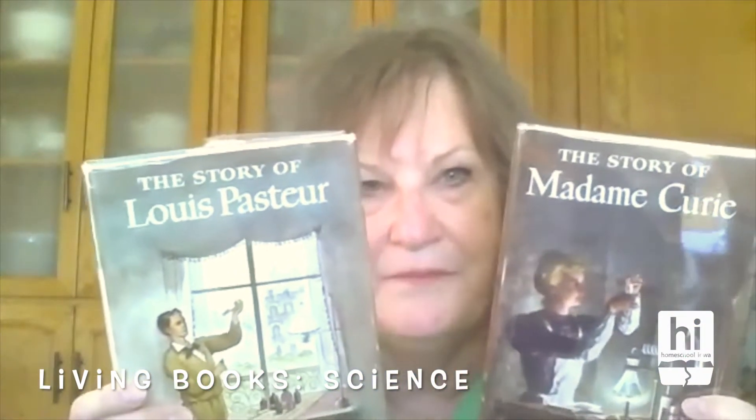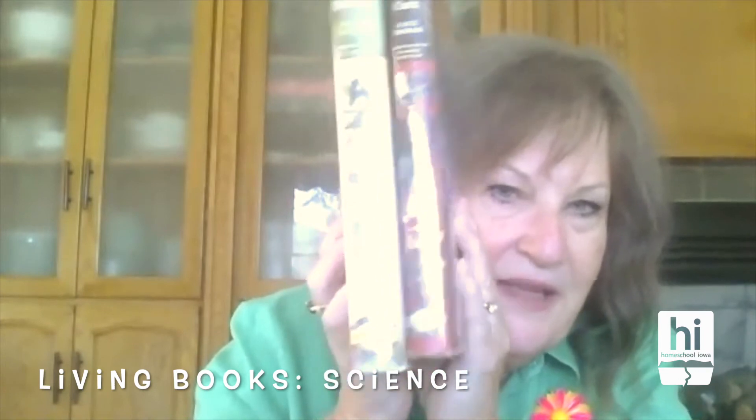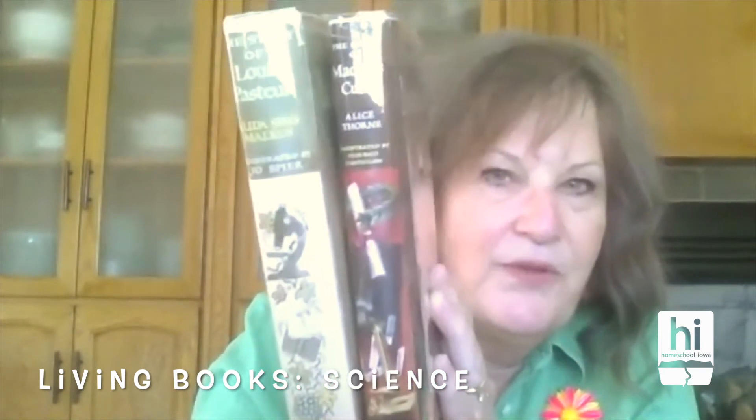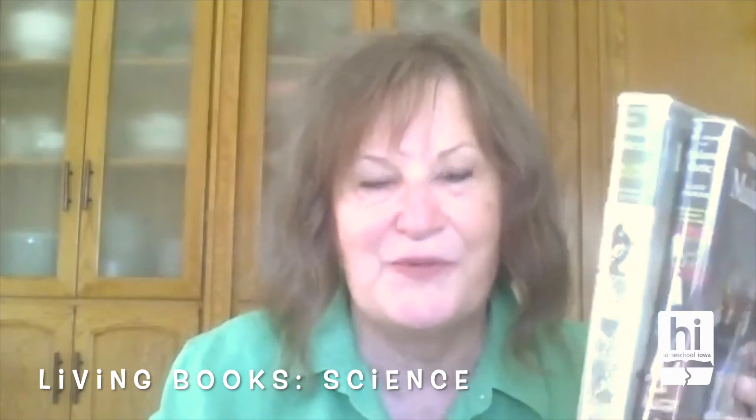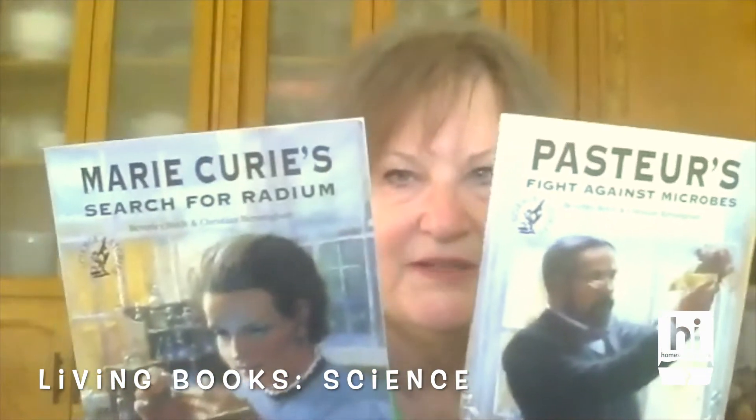Moving into the early modern period, here are books on Louis Pasteur and his wife, Marie — Madame Curie — covering what they studied and what made them famous. These are from a series called the Signature Series. You can identify them by a little badge on the bottom of the cover. It's a very good series — mostly biographies of famous people. I really like these for science. For slightly younger children, there are also books about Pasteur and Madame Curie that I found, though I'm not sure they're part of a series.